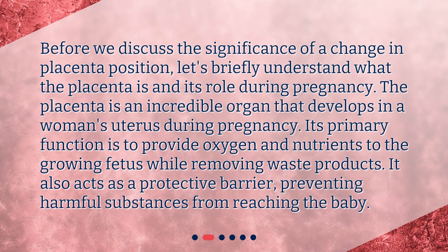Before we discuss the significance of a change in placenta position, let's briefly understand what the placenta is and its role during pregnancy. The placenta is an incredible organ that develops in a woman's uterus during pregnancy. Its primary function is to provide oxygen and nutrients to the growing fetus while removing waste products. It also acts as a protective barrier, preventing harmful substances from reaching the baby.